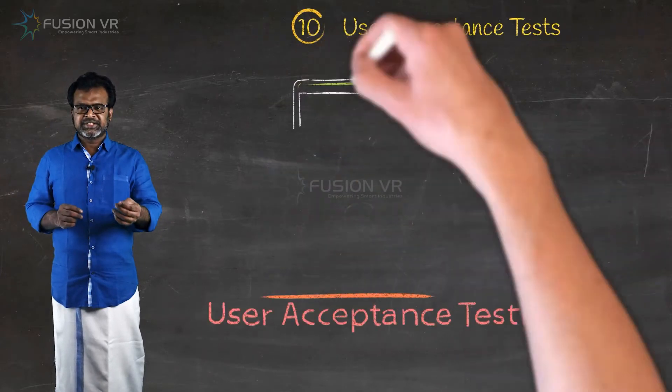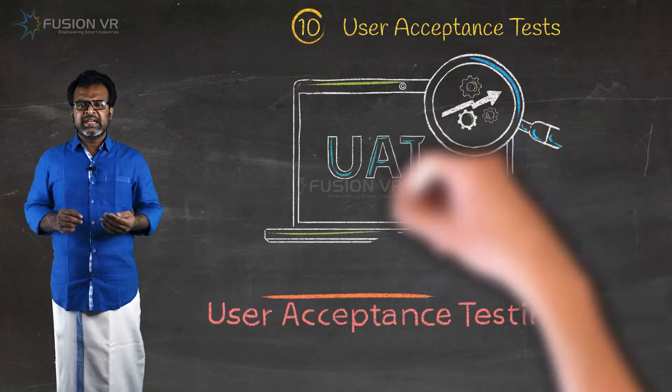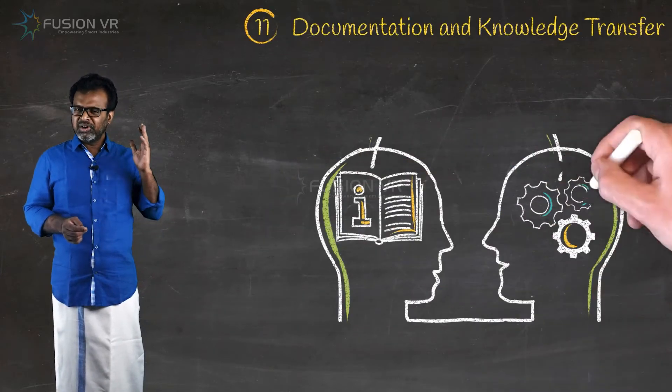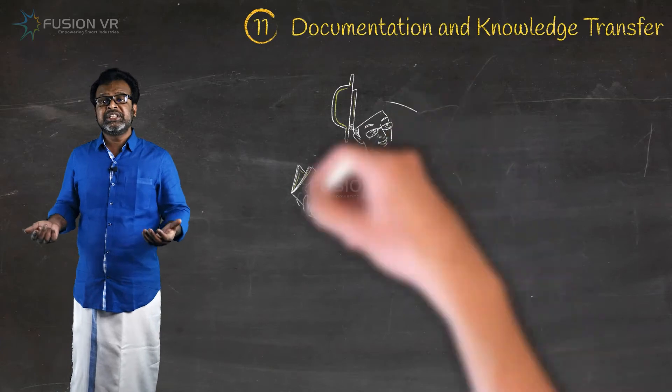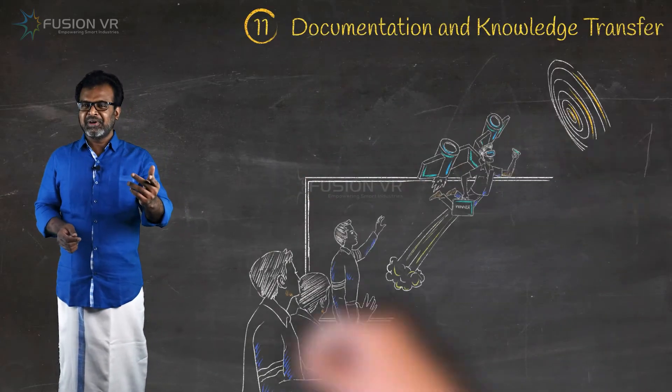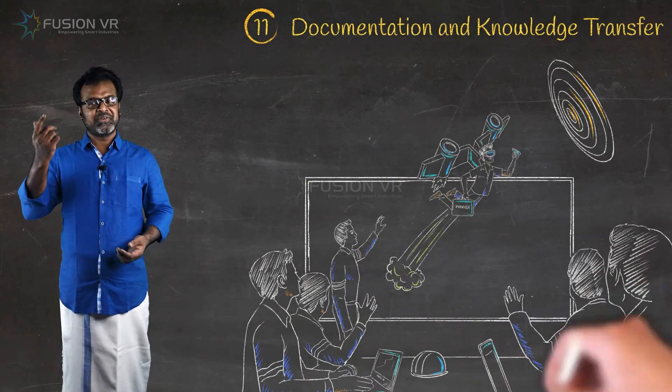User acceptance tests are done on functional and system integration levels. Finally, we provide all documents, user guides, knowledge transfer sessions, and details on after-sales support. You can now deploy and start to enjoy the whole power of V-learning.